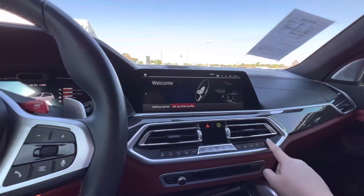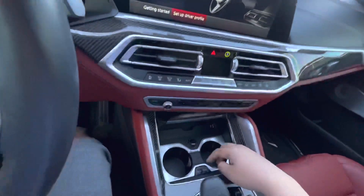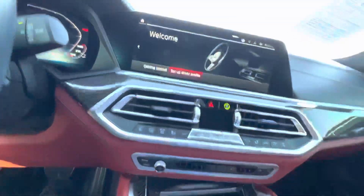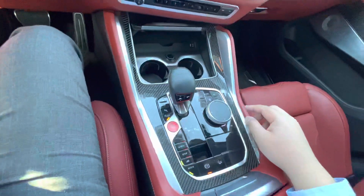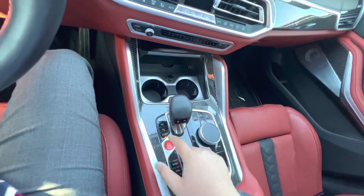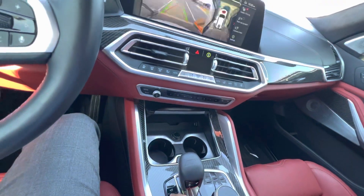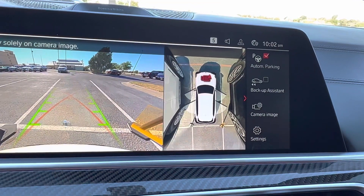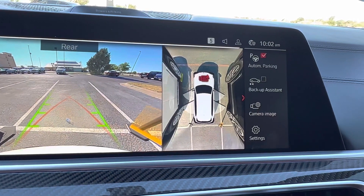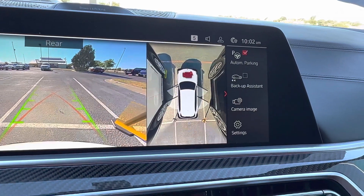You got heated and ventilated seats. You got heated and cooled cup holders, plus wireless charging. You got the carbon fiber trim. And this one does have automated parking — it will park the car for you, both parallel and regular parking. It also has the backup assistant.